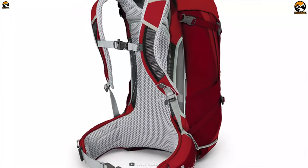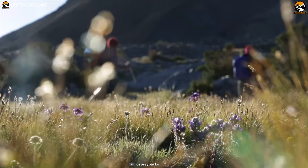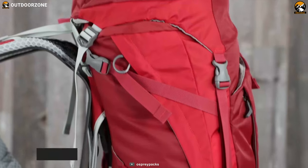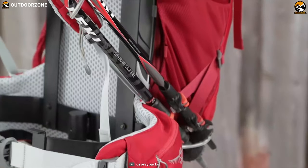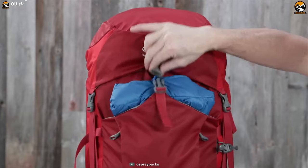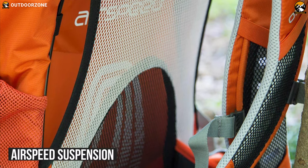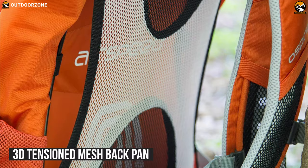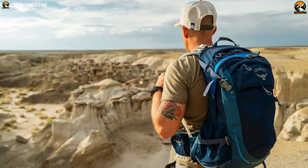Meet the Osprey Stratos 24 that is ready to accommodate everything from a short day hike to overnight in the backcountry. With its 24-liter storage capacity, it'll smartly organize all of your equipment safely and securely. At the same time, its internal hydration reservoir sleeve will carry your water bladder. Its AirSpeed suspension is designed for incredible comfort, and its versatile 3D tension mesh back panel with added adjustability provides a custom fit for every hiker.